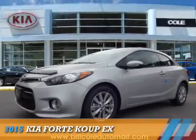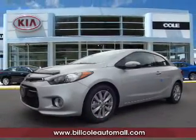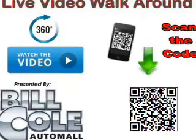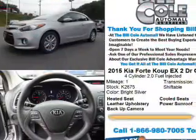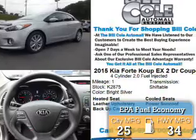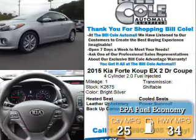Presenting the 2015 Kia Forte Coupe. It's powered by front-wheel drive, a two-liter four-cylinder engine, and an automatic transmission. Great fuel efficiency saves you money by requiring fewer trips to the gas station.